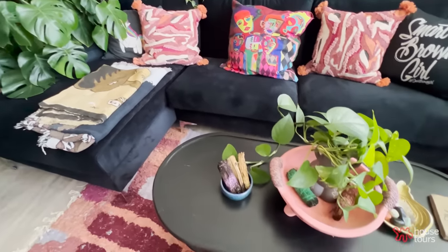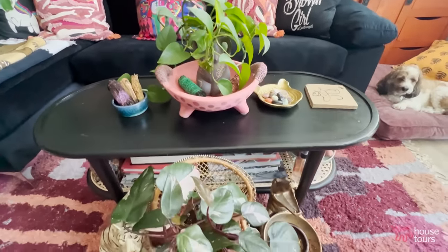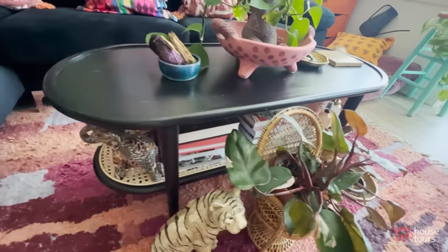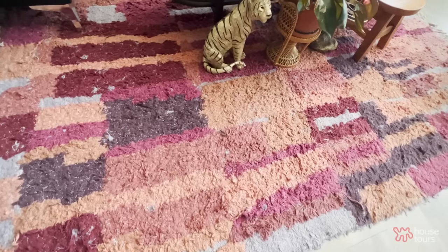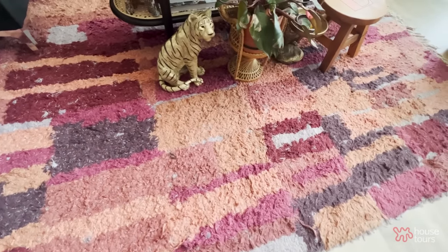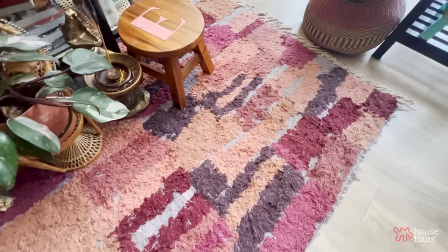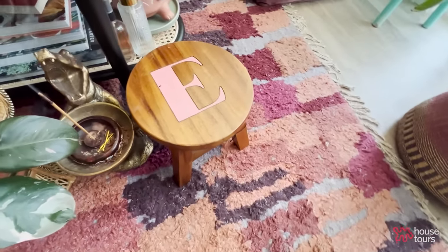I was on Facebook Marketplace and I found this coffee table one morning, which was perfect for the space. I never envisioned that I would have a black coffee table, but it fits in the space as well because it allows the rug to pop — it's so colorful too. It literally screamed Proud Family to me, the colors of Proud Family. Between the pink and the orange and the purple, every color in this rug fits every color in the apartment.